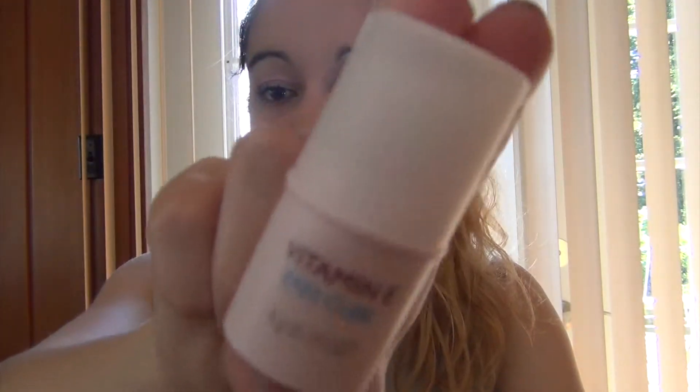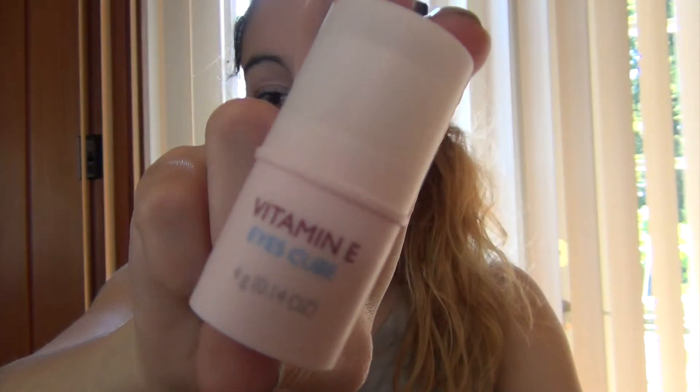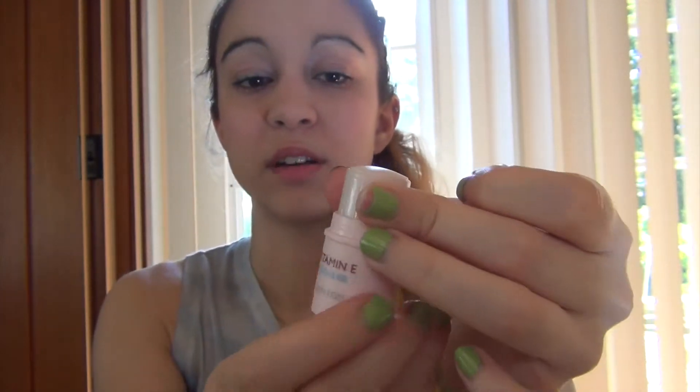Next is the Vitamin E Eyes Cube, which is a twist-up stick that you put underneath your eyes. In the morning it's going to help your dark circles and puffiness. It does have a bit of a shimmer as well, so it brings some light-reflecting particles under your eye, which is nice. I've used it a couple of times and I can't say I've noticed a huge difference, but it does feel really nice under your eyes, so I'll keep trying it out.